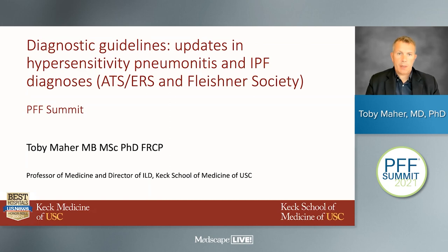Hi everyone. My name is Toby Marr. I'm Director of Interstitial Lung Disease at the University of Southern California in Los Angeles. I'm going to be talking to you today about diagnostic guidelines and giving an update on hypersensitivity pneumonitis and idiopathic pulmonary fibrosis.